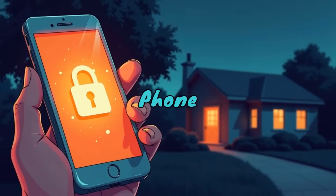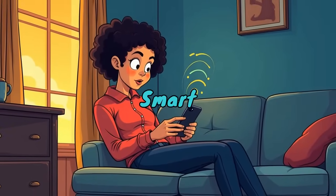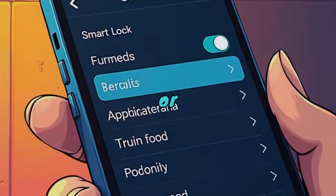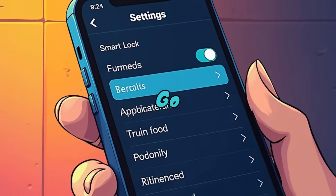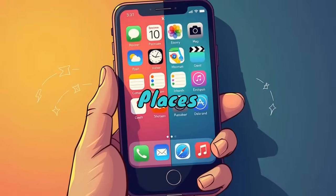Smart Lock — keep your phone unlocked in safe places. Unlocking your phone 100 times a day? Smart Lock keeps it unlocked when you're home or connected to a trusted device. Go to Settings, Security, Smart Lock, and set up trusted places or devices.